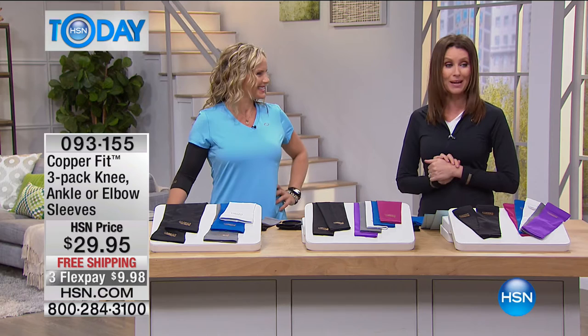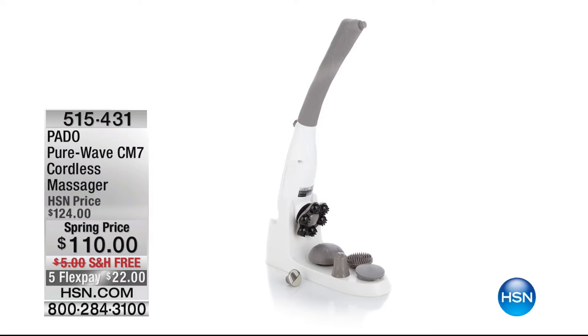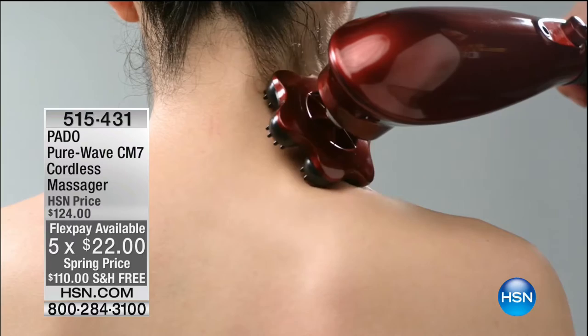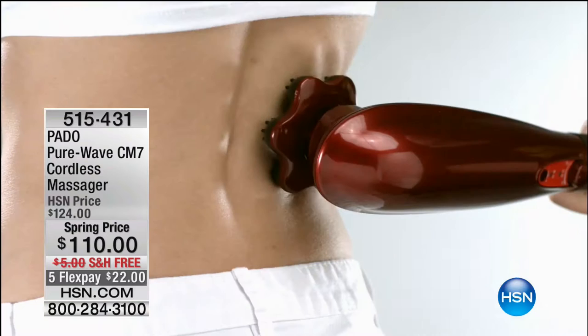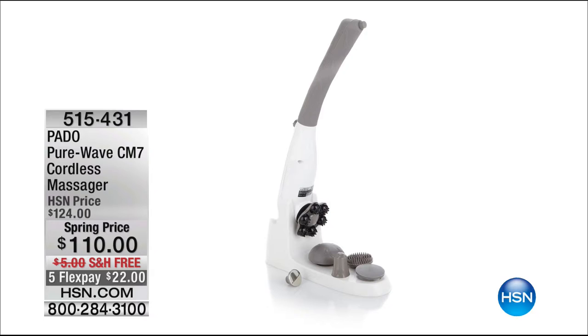Coming up a little bit later: how about a massage after using your CopperFit? The Pato Pure Wave CM7 is a cordless head-to-toe massager with different heads for a deep Swedish massage — they even have a foot attachment. It's like having multiple masseuses. At $110, it's $22 to get it home — a lot less than having a masseuse come to your house.